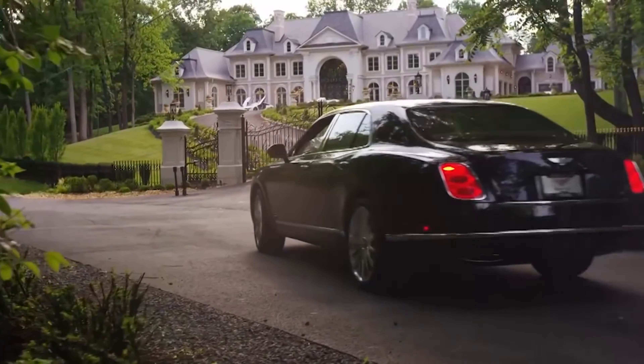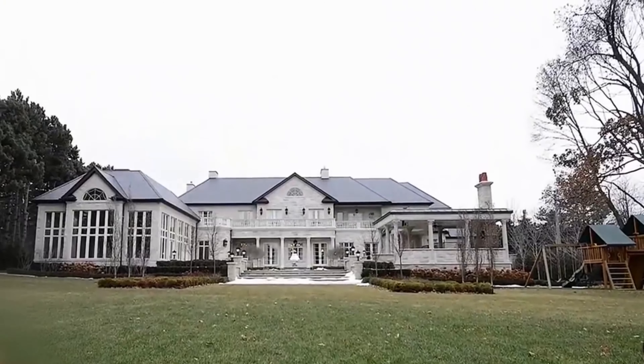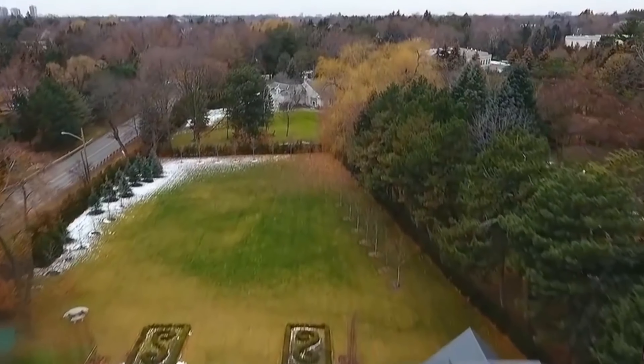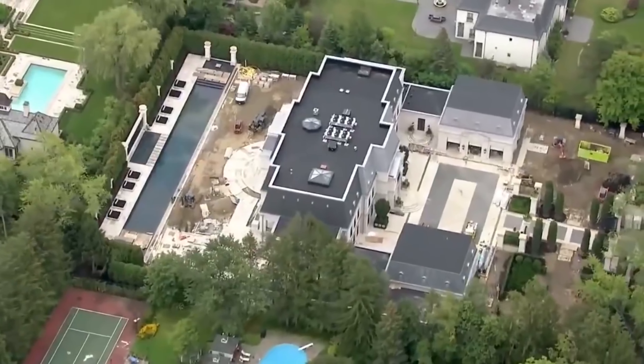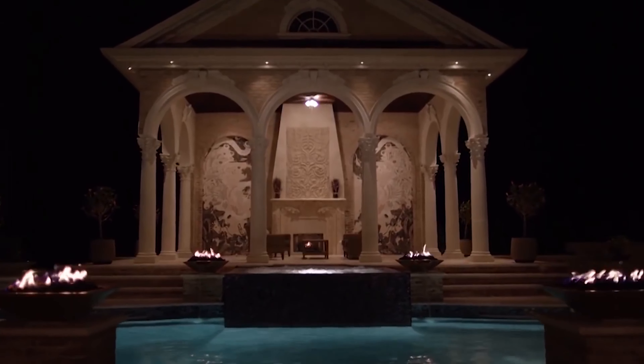Measuring 50,000 square feet, every detail of this extravagant property has been beautifully crafted and executed. The mansion has just been recently completed, and you can definitely say Drake is now officially living in luxury. Make sure to watch all the way till the end of the video, because we will be showing you his one-ton bed, a two-story closet, and a 4,000-pound bathtub carved from a single slab of black marble.